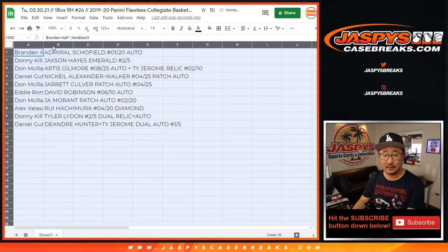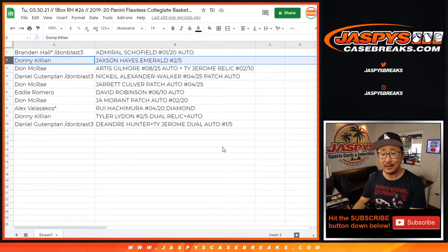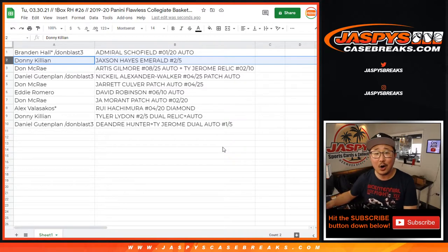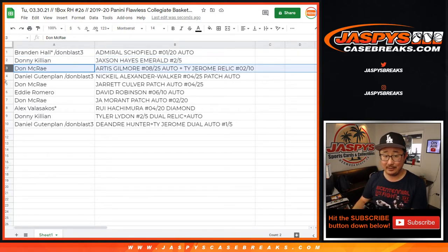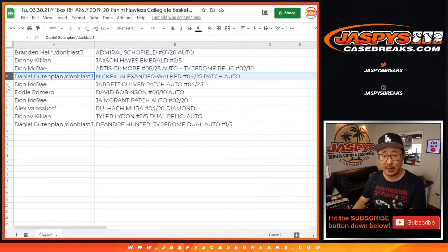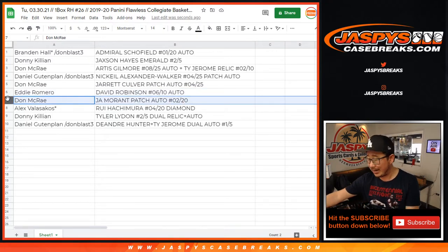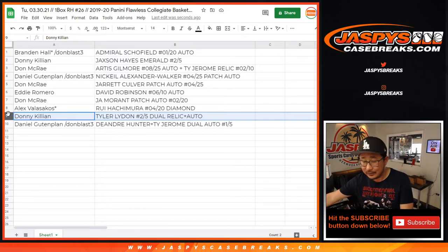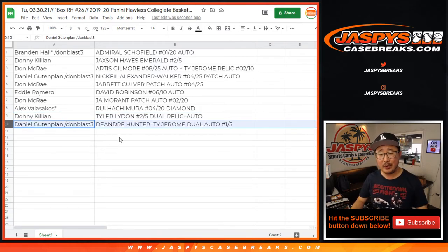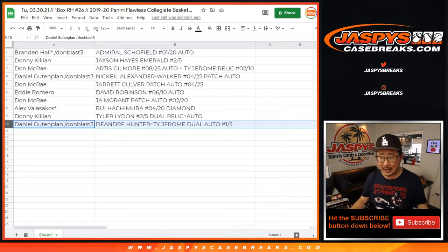Brandon with the Admiral Schofield, 1 out of 20 autograph. Donnie with the Jackson Hayes Emerald, 2 out of 5. Don with the Artist Gilmore autograph to 25 and the Ty Jerome relic to 10 — all aboard the Big Hit Express! Daniel with the Nikhil Alexander-Walker, 4 out of 25 patch auto. Don with the Jarrett Culver, 4 out of 25 autograph. Eddie with the David Robinson, 6 out of 10 autograph — the Admiral. Don with the Ja Morant patch auto, 2 out of 20. Alex with the 4 out of 20 Diamond Hachimura. Donnie with the Tyler Leiden, 2 out of 5 dual relic and autograph — all aboard! And Daniel G with the DeAndre Hunter and Ty Jerome dual autograph, 1 out of 5. All aboard!